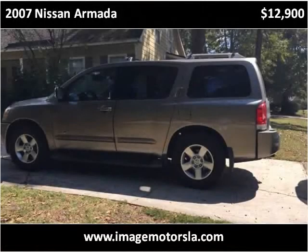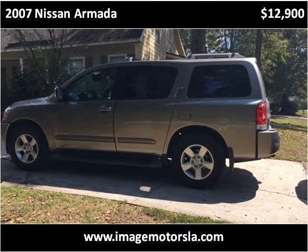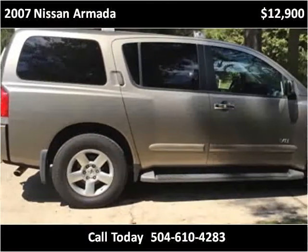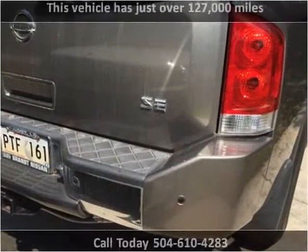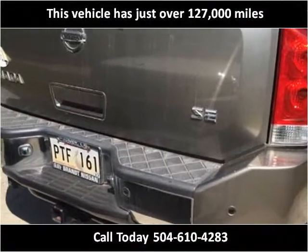This 2007 Nissan Armada is available from Image Motors. This vehicle has just over 127,000 miles.